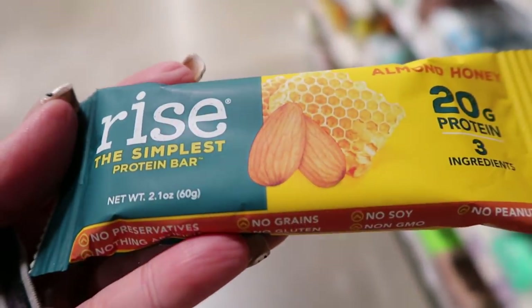Next up is the Rise Bar. I found this at my local health food store and was pretty excited. It gets a nine out of ten — there are only three ingredients: almonds, honey, and whey protein. Three whole food ingredients and the protein powder has good ingredients as well. The Rise Bars will cost you about eight to nine smart points because they use honey, and there's a lot of sugar in honey, so you're penalized in smart points. But as far as ingredients go, these are top notch.